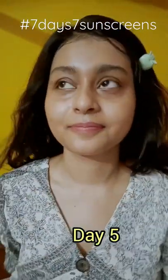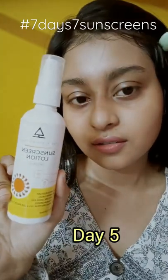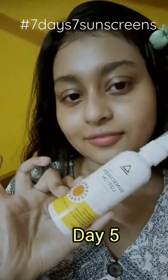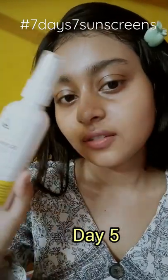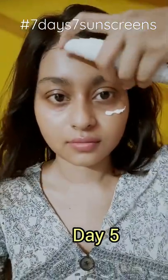Hi, this is Day 5 of 77 Sunscreens. Today I'm using the Blessing Tree Sunscreen Lotion SPF 50 PA+++ — it's water resistant and broad spectrum. It does provide a slight tint to your skin.